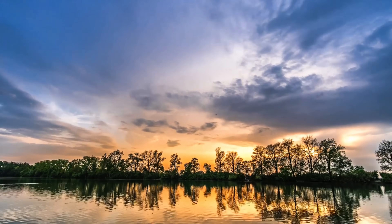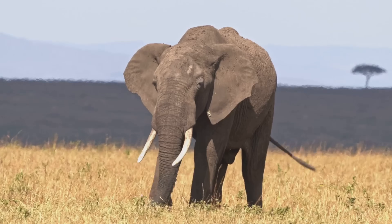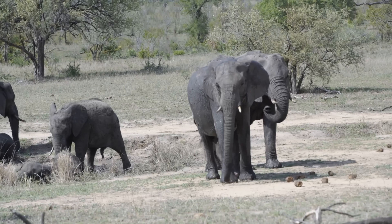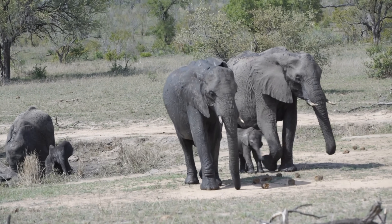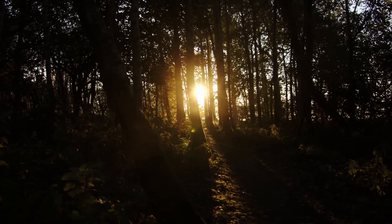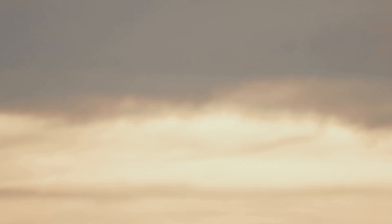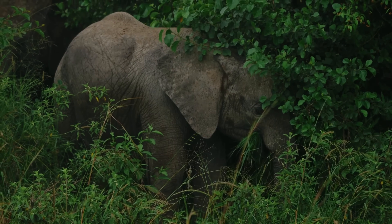Across Africa, dedicated individuals and organizations are working tirelessly to protect forest elephants and their habitat. Anti-poaching patrols, often comprised of local communities, are on the frontlines, risking their lives to combat illegal wildlife trade. Innovative technologies such as drone surveillance and acoustic monitoring systems are being deployed to detect and deter poachers.